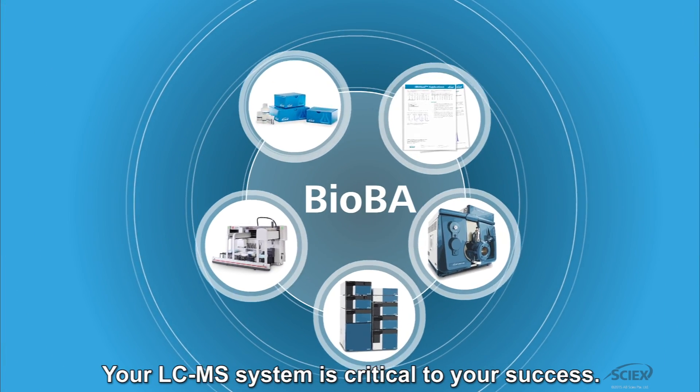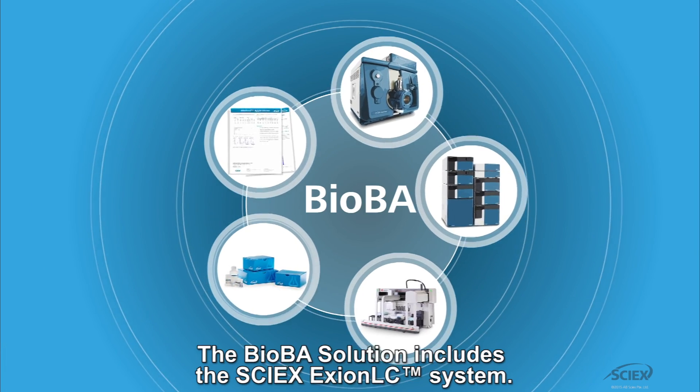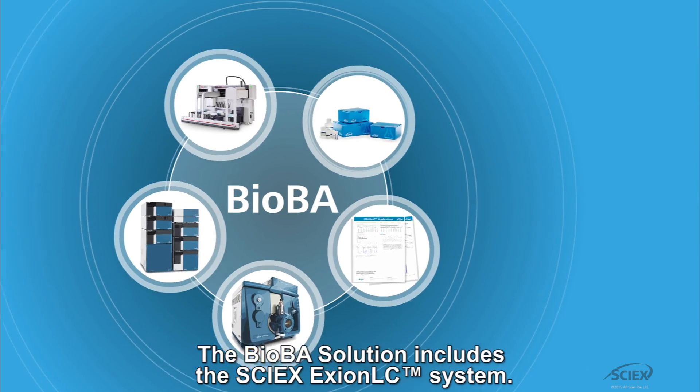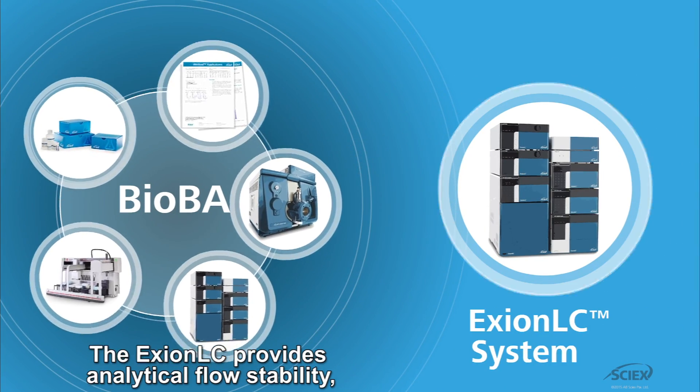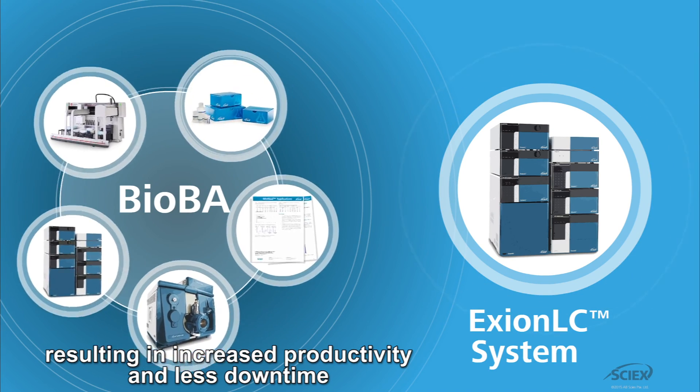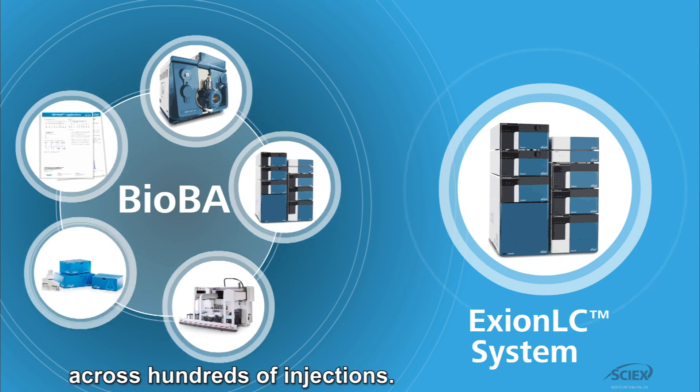Your LCMS system is critical to your success. The BioBA solution includes the SciX Exion LC system. The Exion LC provides analytical flow stability, resulting in increased productivity and less downtime across hundreds of injections.